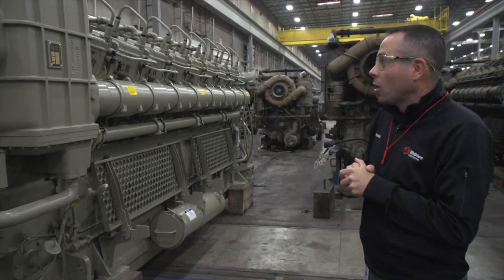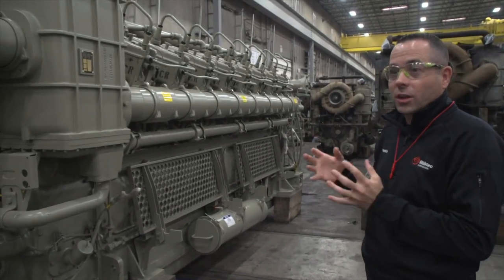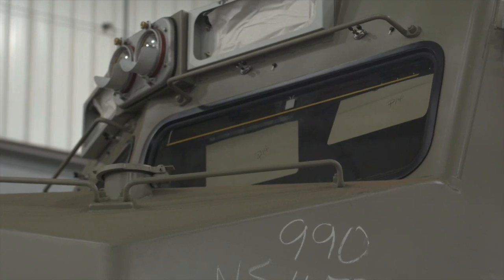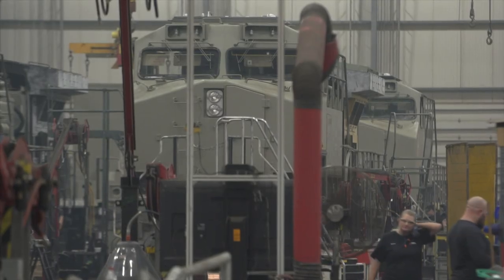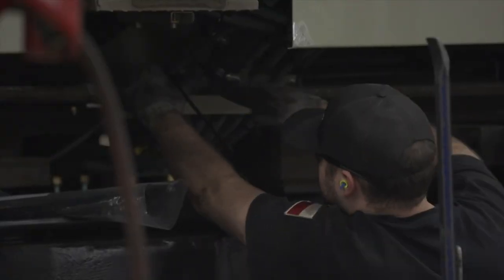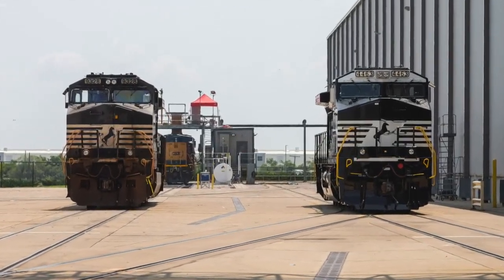A single locomotive can produce enough electricity to power almost a residential block. But railroads aren't buying new locomotives anymore. Instead, they're asking Wabtec to rebuild their old ones and modernize them. Right now, modernizations are running about seven or eight a week through this factory. In August, Wabtec modernized its 1,000th locomotive.